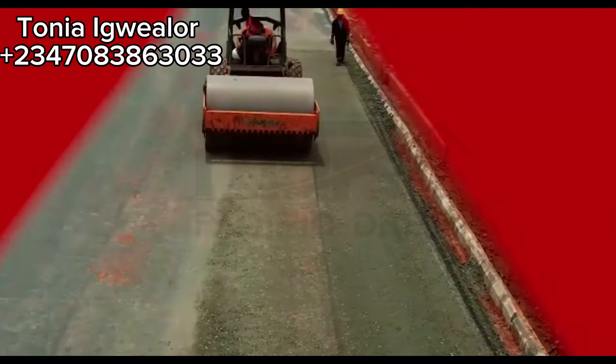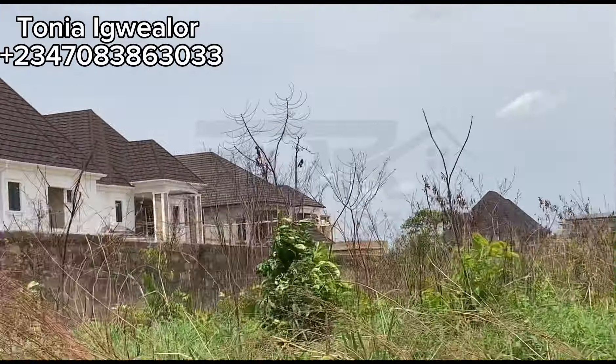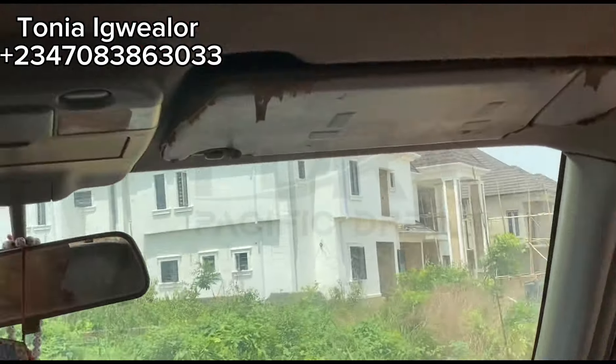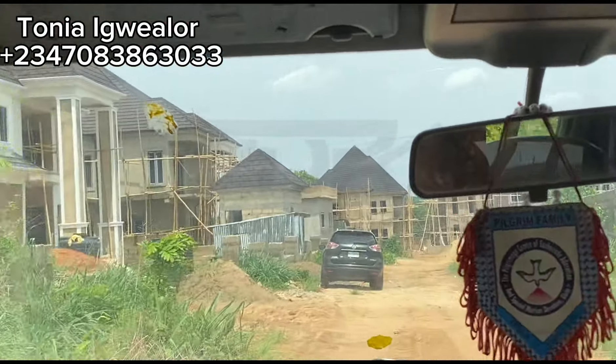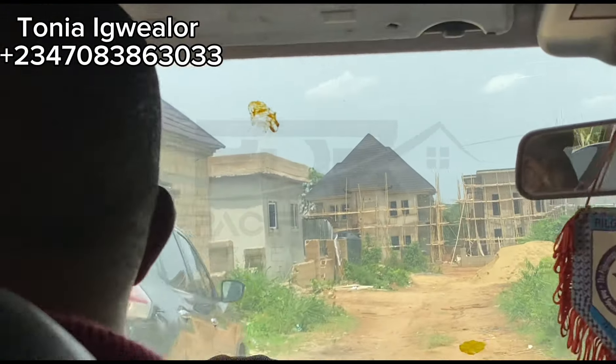This estate is located just behind the popular Ngozika Estates, just before the UNISIC temporary site, popularly called UNISIC Junction, right here in the city of Oka. So on this video, I'll be showing you around the inside of Dubai Estates, Oka.